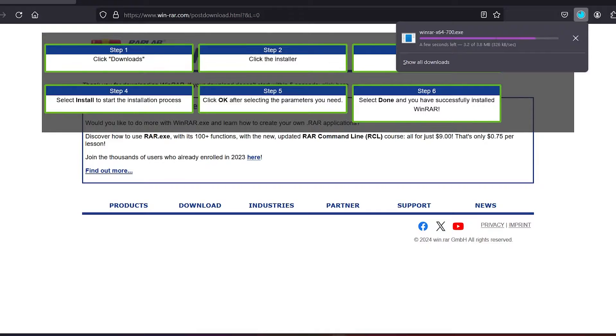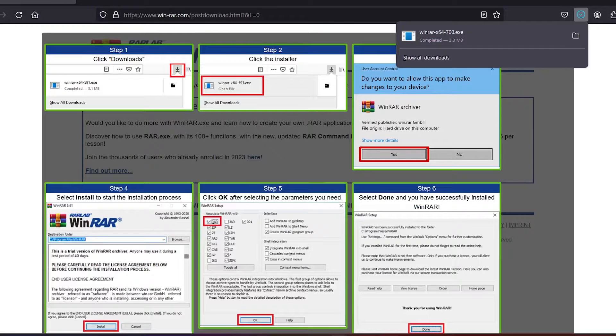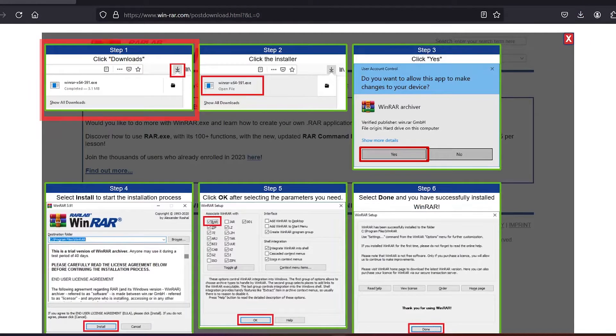Once it's downloaded, follow these steps: find the download, double-click on it, allow it to run, install, click OK, and you're done. It's a very simple program to install.